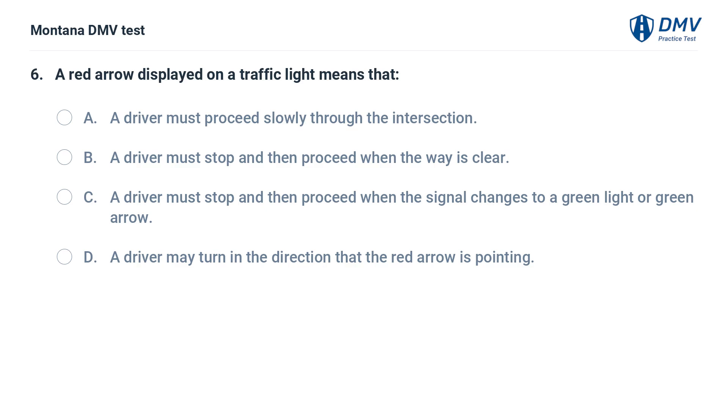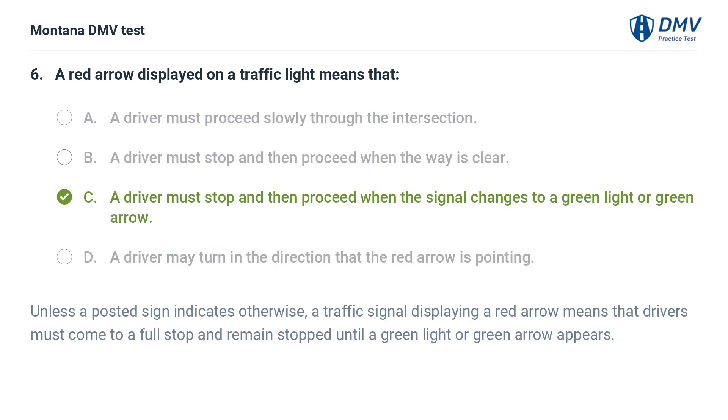A red arrow displayed on a traffic light means that: A. A driver must proceed slowly through the intersection. B. A driver must stop and then proceed when the way is clear. C. A driver must stop and then proceed when the signal changes to a green light or green arrow. D. A driver may turn in the direction that the red arrow is pointing. The correct answer is C. Unless a posted sign indicates otherwise, a traffic signal displaying a red arrow means that drivers must come to a full stop and remain stopped until a green light or green arrow appears.